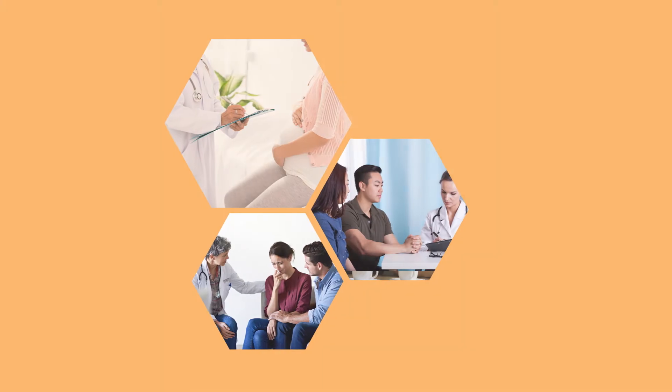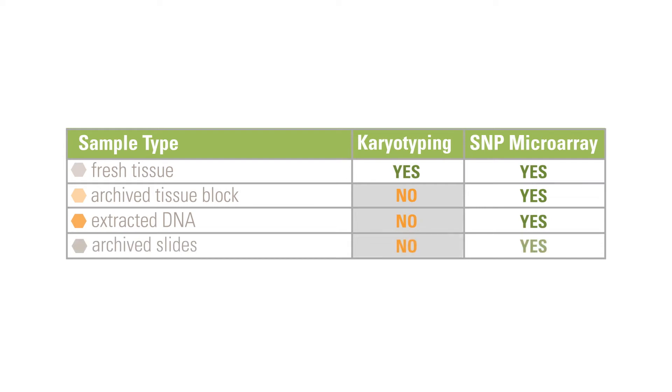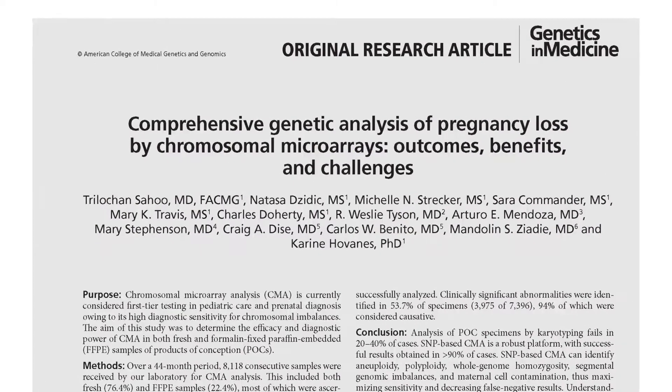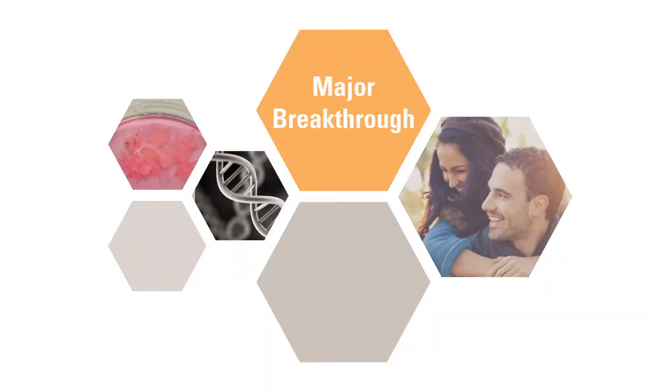For patients who have experienced one or more pregnancy losses but did not have genetic testing at the time, a CombiSNP array can be performed on tissue preserved in paraffin. As reported in Genetics and Medicine, this ability to test a previous pregnancy loss is a major breakthrough for patients.